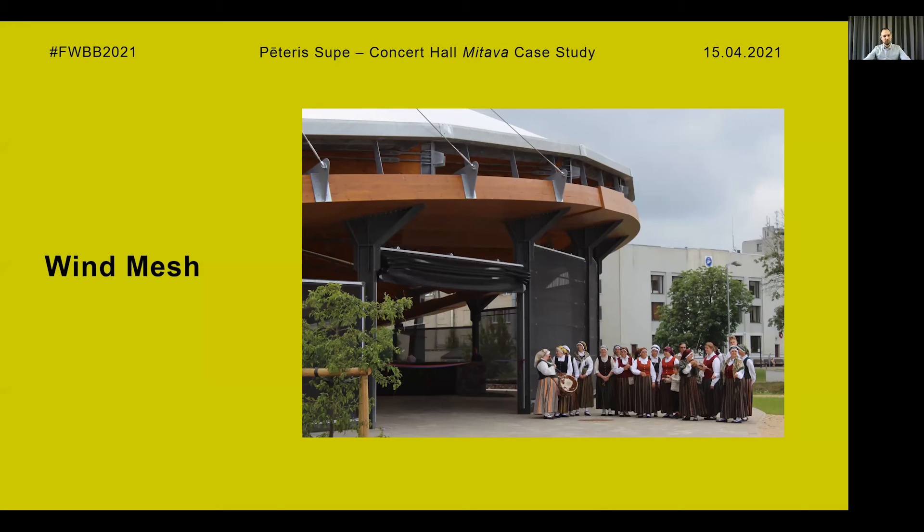A wind mesh was installed between the steel columns and pylons to reduce wind gusts inside the concert hall. Between certain columns the mesh can be opened, but in some places the mesh is stationary. The purpose is to reduce wind gusts inside and to protect the attendees.